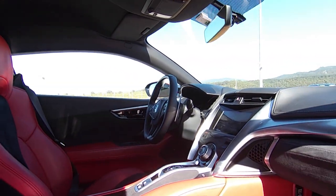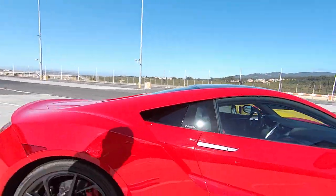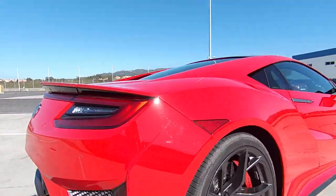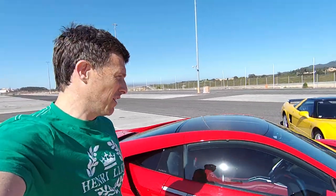Here, I'll let you have a quick look inside it. It's very nice actually. I've already been out on track and it was great. Going to go out again, then it's time to film the video. And look over there — we've also got a Mark 1 NSX.